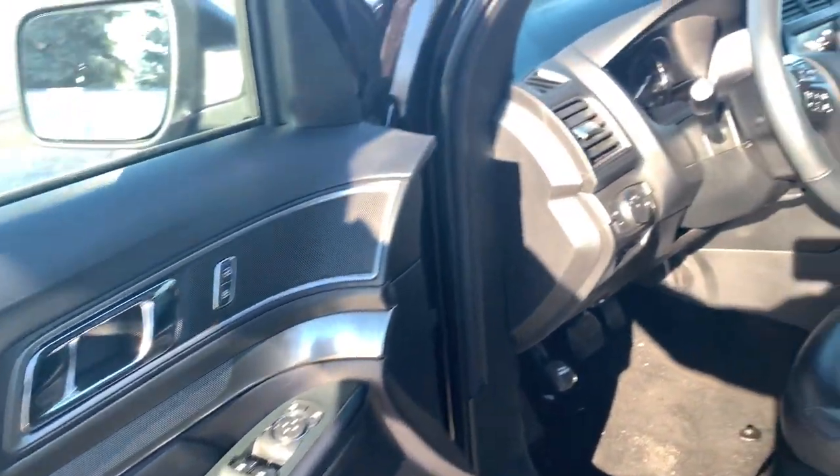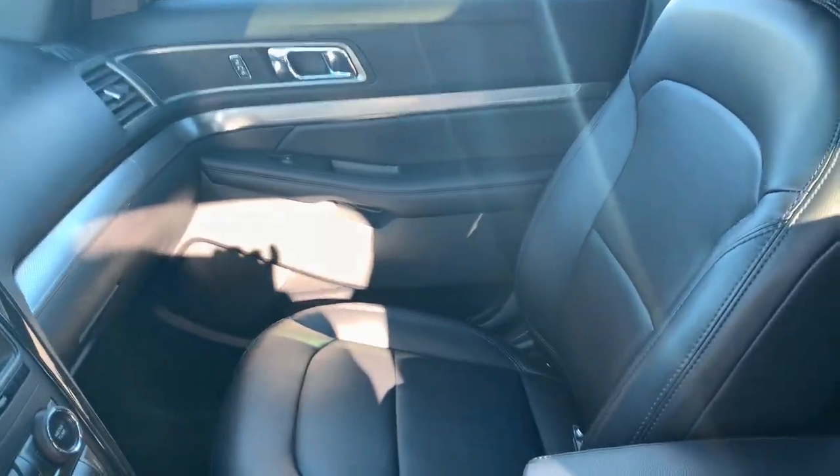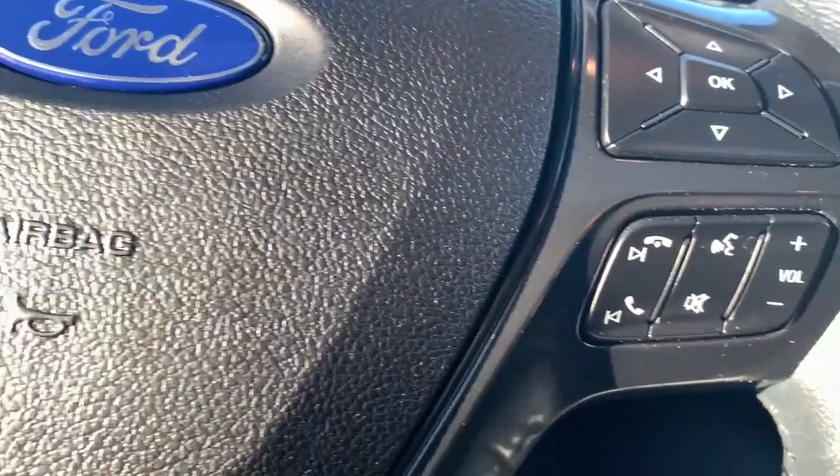The following are some of this vehicle's highlighted options: third row seat, heated driver's seat, keyless entry, adaptive cruise control, power liftgate, V6 cylinder engine, lane keeping assist, backup camera, satellite radio, iPod, and MP3 input.